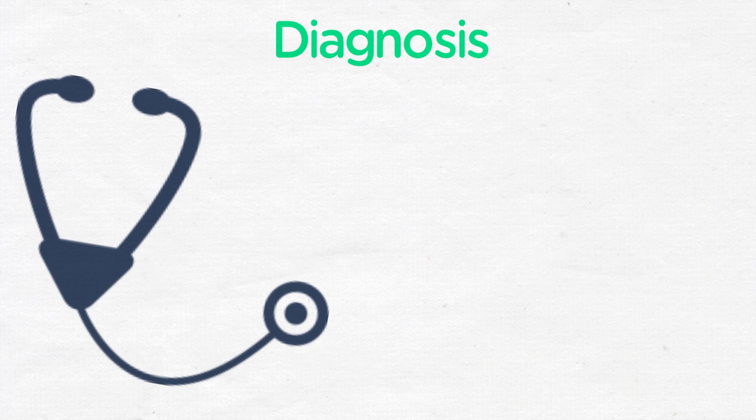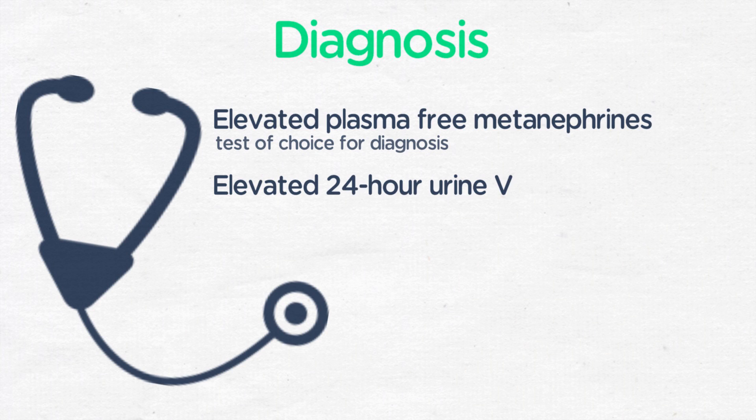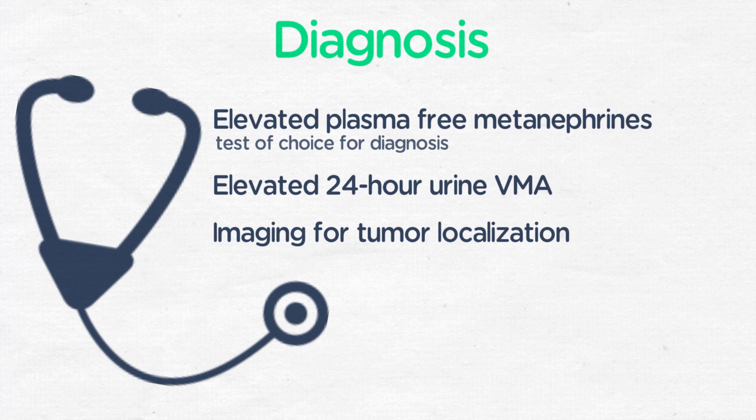Diagnosis of pheochromocytoma is made through elevated plasma-free metanephrines, which is the test of choice. Diagnosis is also made with elevated 24-hour urine metanephrines and vanillylmandelic acid, or VMA. With discovery of these elevated blood and urine tests, imaging is performed for tumor localization and may include CT scan, MRI, or MIBG scan.